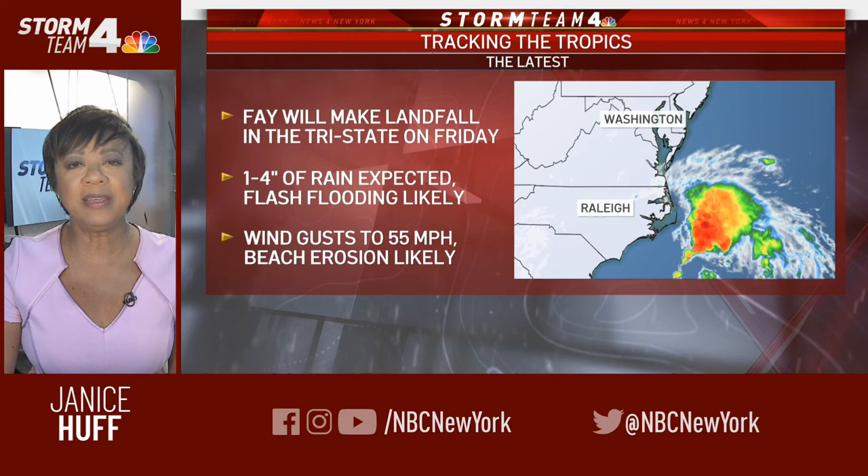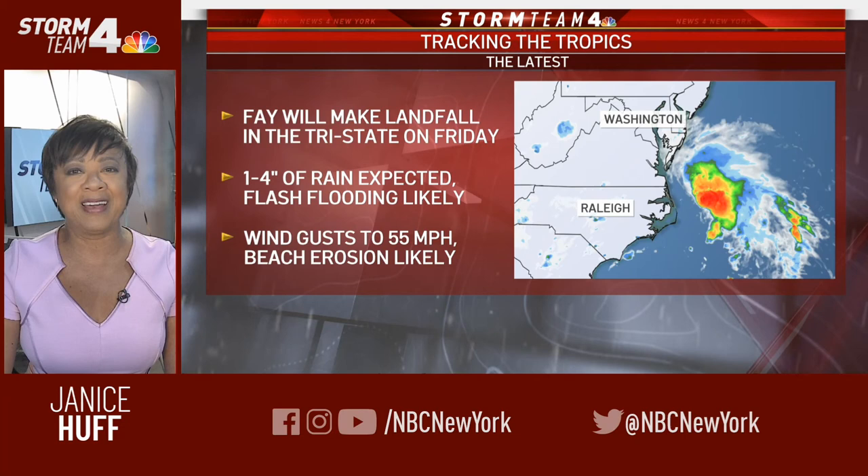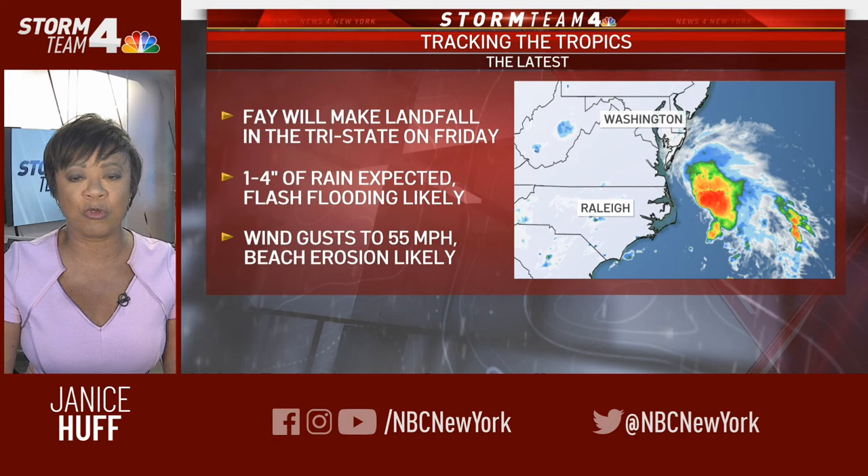Hi everyone, welcome to our Facebook Live. I'm Storm Team 4 meteorologist Janice Huff, here to update you on the latest on Tropical Storm Faye. In case you hadn't heard yet, that area of disturbed weather we've been watching off the North Carolina coast has become Tropical Storm Faye and is headed in our direction straight for the tri-state area. Let me give you the latest.